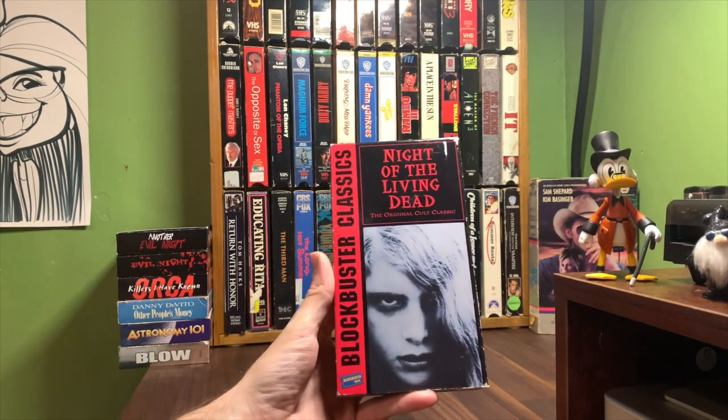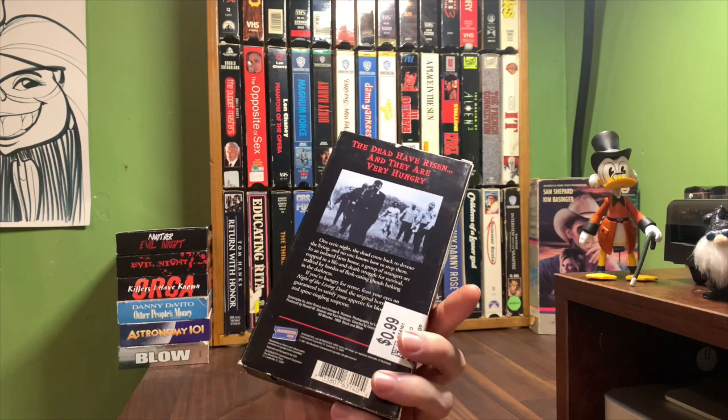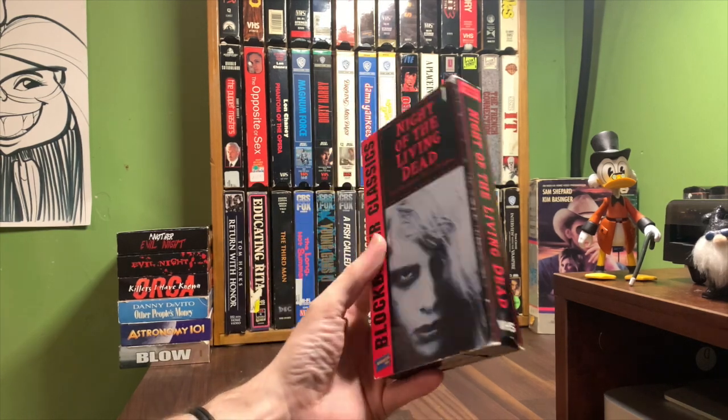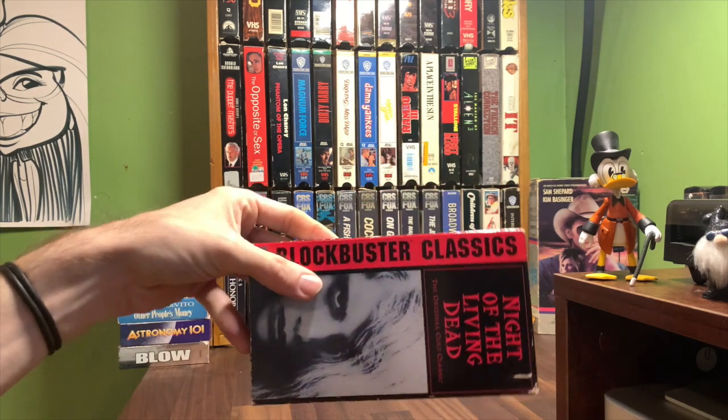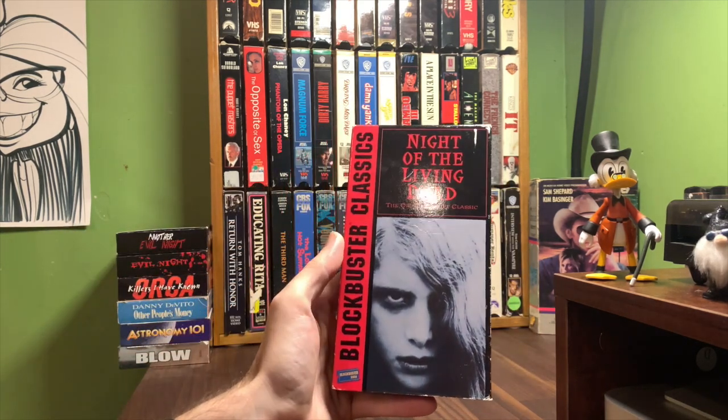The Blockbuster Classics series came out first, and then they did a Blockbuster Presents series. The only one I can think of in the Blockbuster Presents line is Halloween, because the other ones were Blockbuster Classics. I need to look into whether there are any more in that series.